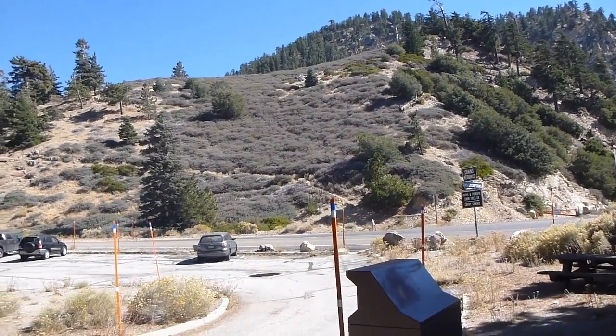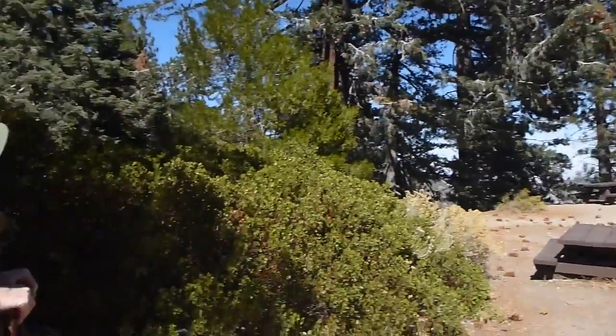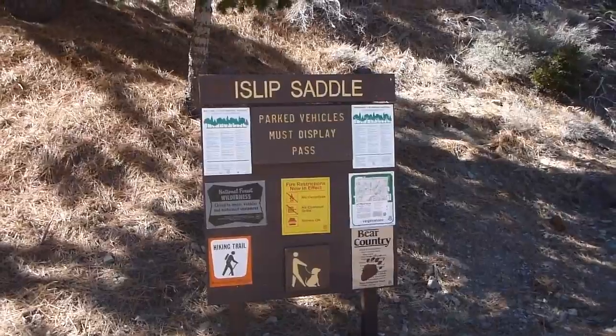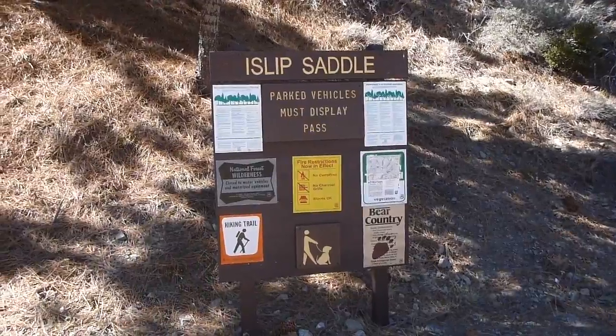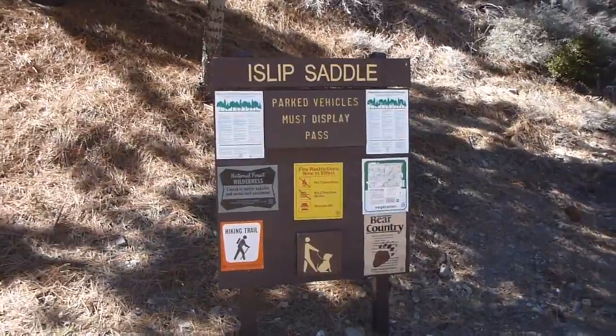It is a beautiful, but surprisingly breezy, October afternoon and we are at Islip Saddle in part of these mountains, to do the upper half of the South Fork Trail that runs above the South Fork of Big Rock Creek down to the South Fork campground.